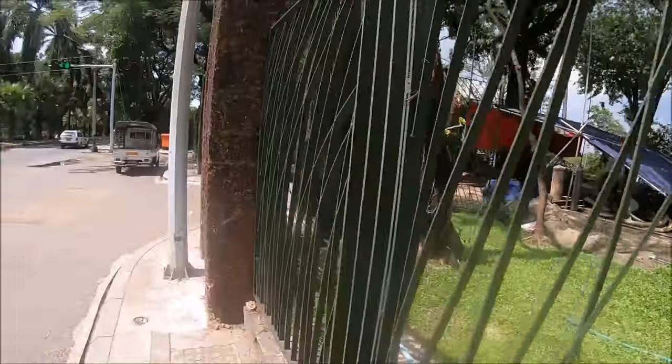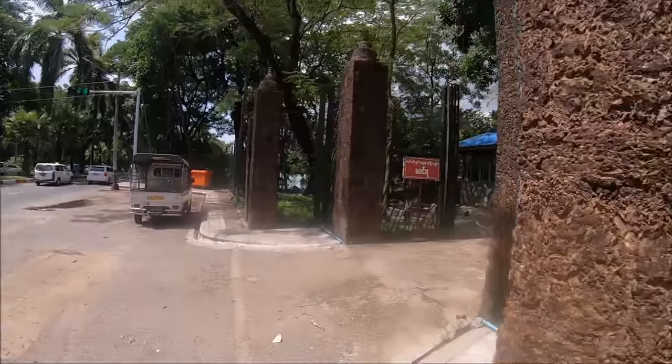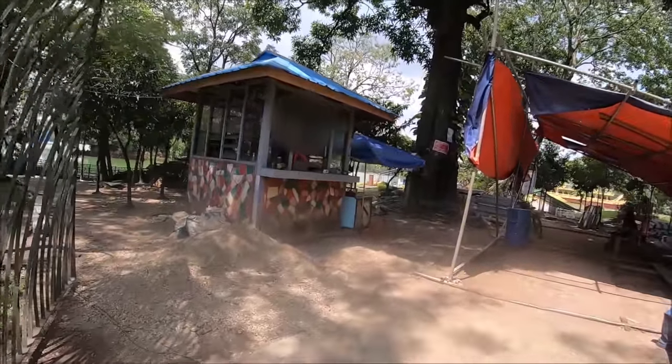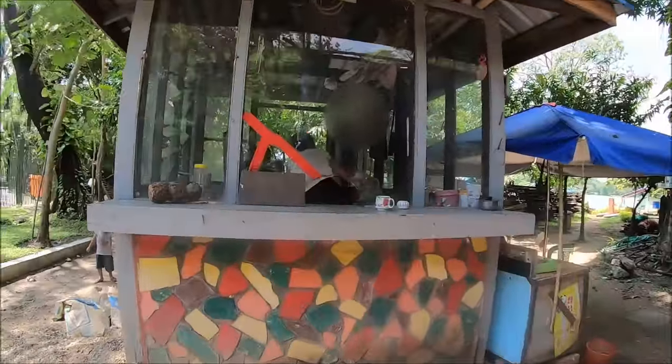There's a gate here into the park. I don't know whether there's an entrance fee, there might be — there's a window here of some kind. Let's see what they have to say. Hello. Just go in? Okay. So she just waved me into the park, so I guess there is no entrance fee to walk around the park.